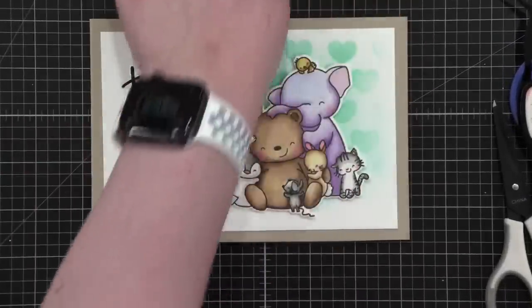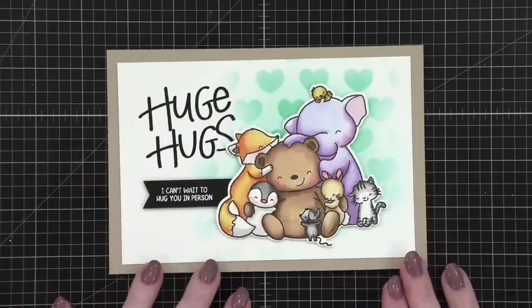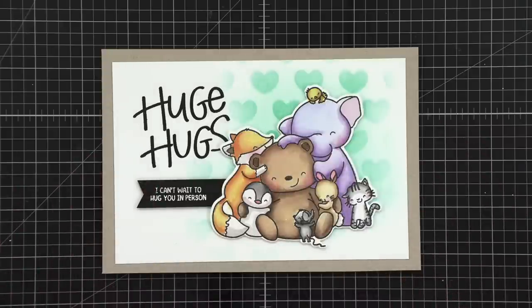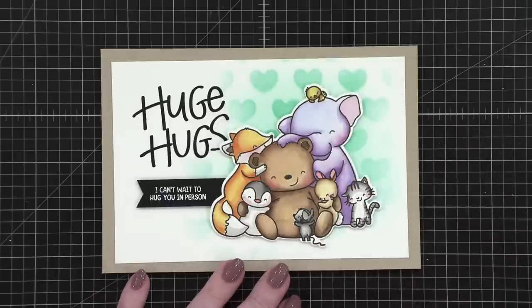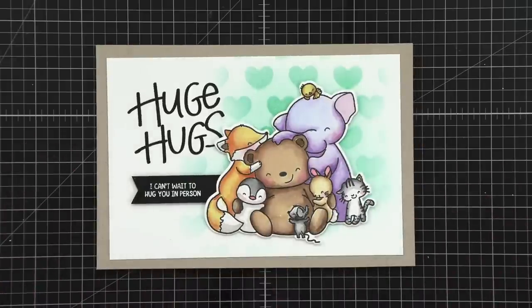Here's the finished card! I love how it turned out, especially since I didn't entirely know how it was going to come together. With the bright purple elephant, you've got a bright aqua shade that goes with it, and the warmth of the craft card base along with the bear and fox looks really great. Thanks so much for joining me today — I'll be back soon with another video. Until then, happy crafting and I'll see you guys next time!